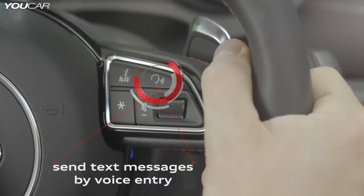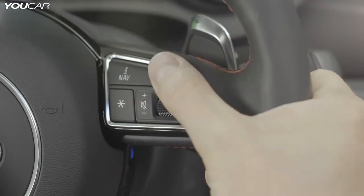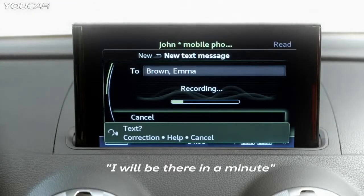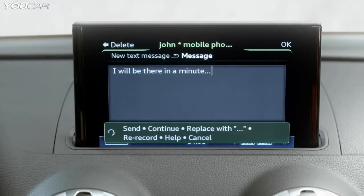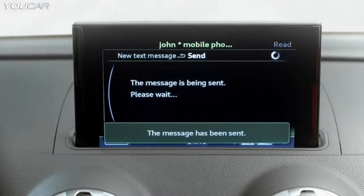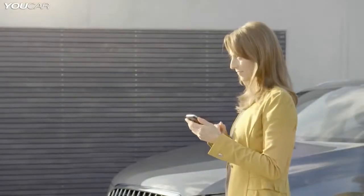Text messages can be sent using the touchpad or voice entry. The system understands free speech. This makes it very easy to answer text messages without being distracted from traffic. Many important features of Audi Connect can be controlled by voice.